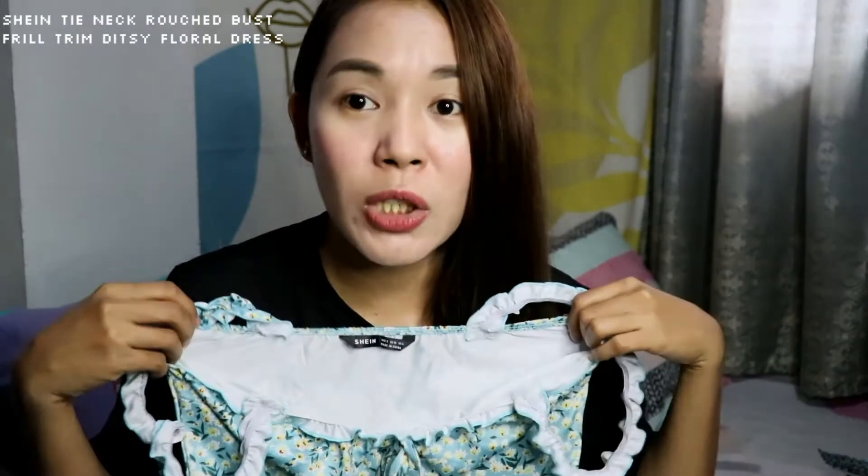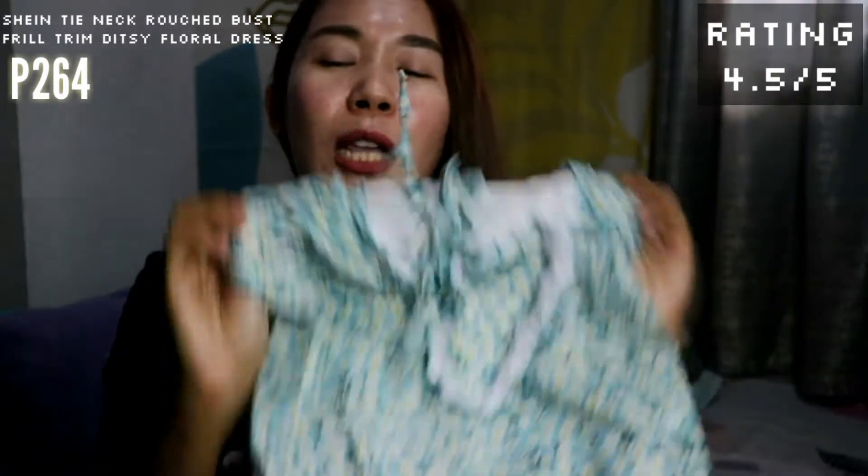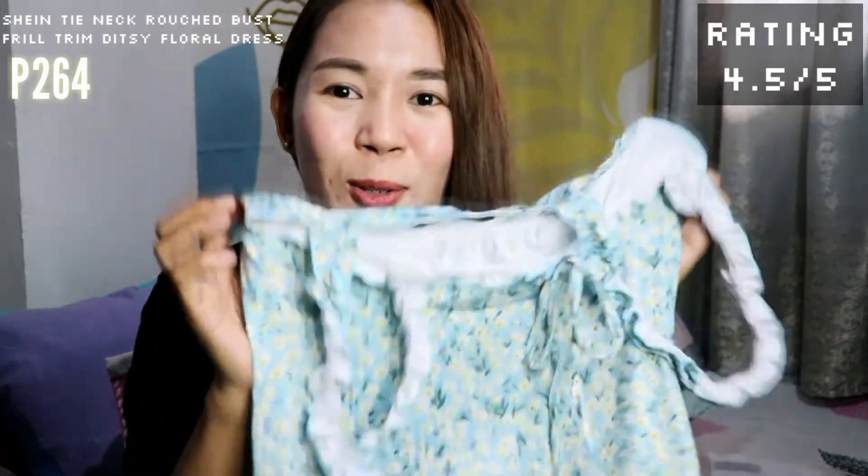Ang size na kinuha ko for this one is size small. Akala ko super maluwang sya pero yung size small is tamang-tama lang sa akin. If you have the same body measurement with me, okay na yung small. Ang gusto ko talaga dito is hindi sya super maikli — above the knee sya. For this dress, I would rate this 4.5 out of 5. Although hindi ko pa sya magagamit these days, I can see myself wearing this especially sa summer. Super mura lang nito — binili ko sya ng 260 plus pesos. Yung original price nito is mga 300, so kahit hindi mo sya bilhin on sale super mura na, and yung quality is maganda.